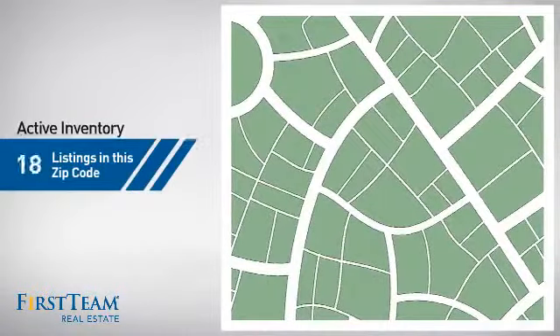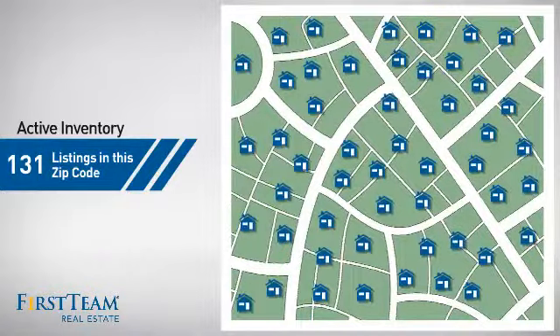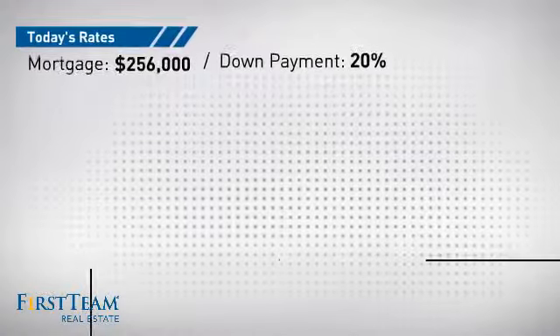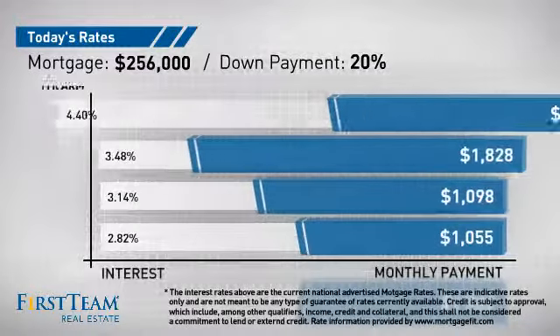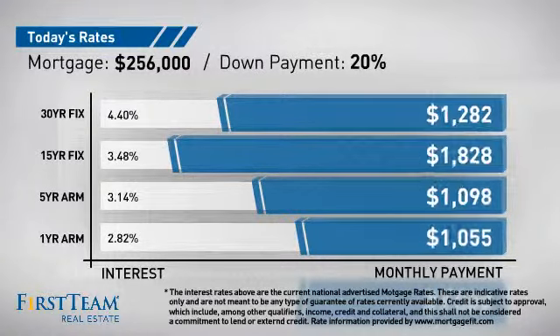Wondering how it stacks up against the competition? There are now just over 130 homes on the market within this zip code. If you're thinking about getting a mortgage for this property, you could be looking at these options with regards to current interest rates and monthly payments.